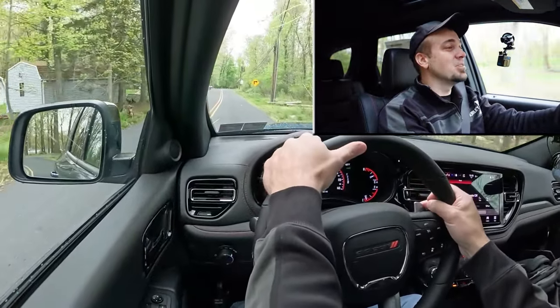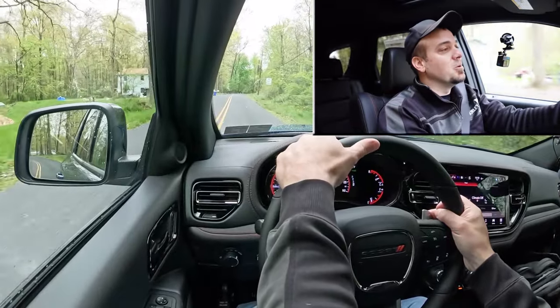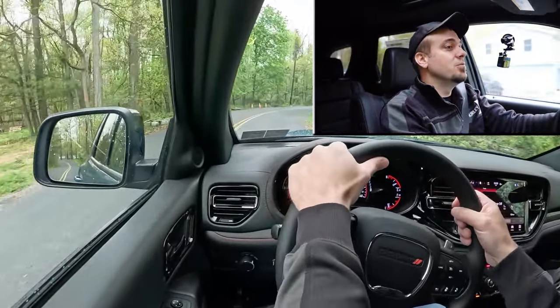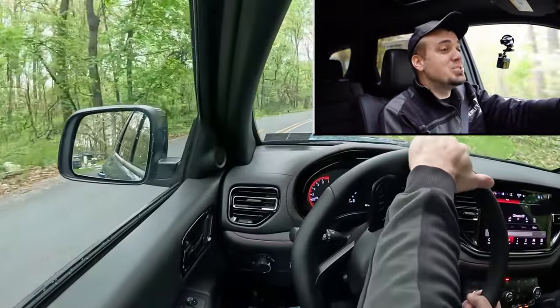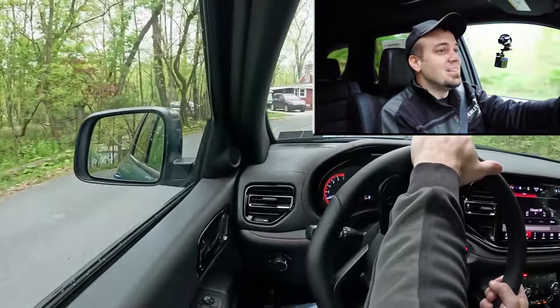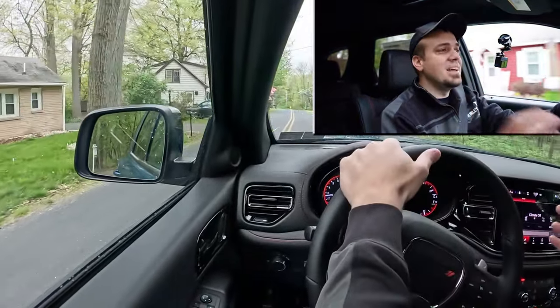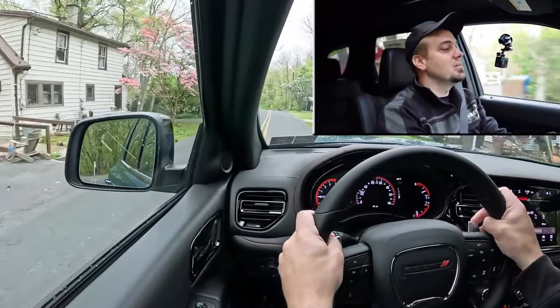As far as acceleration goes, this thing is plenty quick — no issues getting onto the highway. If you want quicker, there are V8 options available, but we're not reviewing those today. The V6 provides plenty of acceleration.